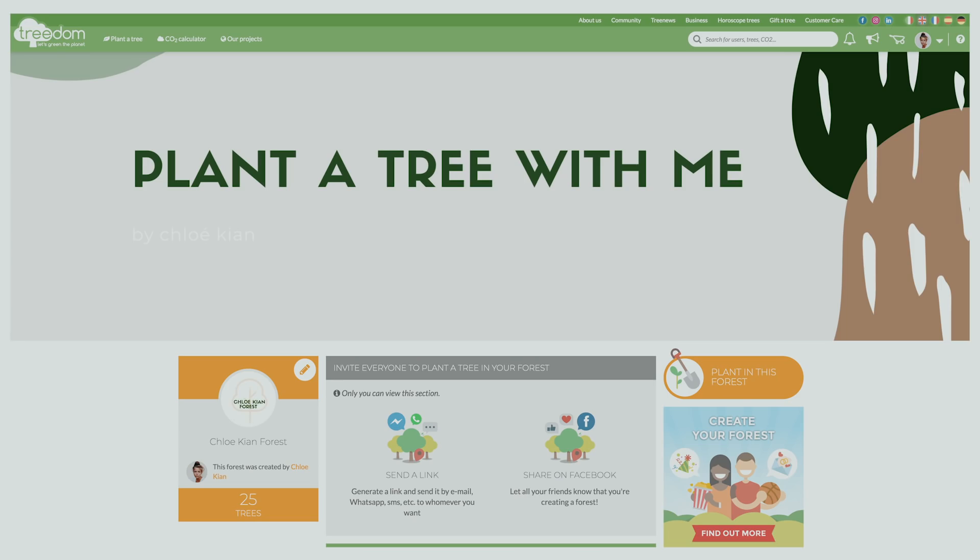By planting a tree you also protect biodiversity, combat soil erosion, and contribute to reforestation. I have a whole forest of 25 trees on Treedom, and I'll be doing a giveaway on my Instagram — so make sure you follow me and stay tuned. We'll all be able to create this beautiful forest, planting trees together and making the world a better place. Check it out down below!